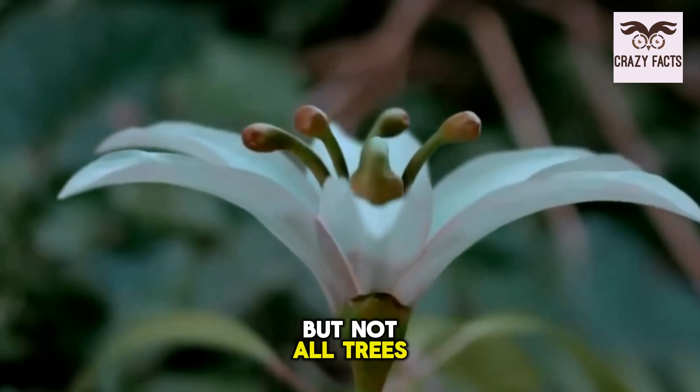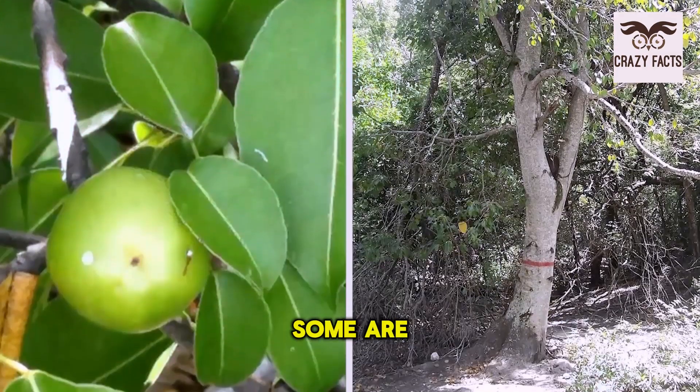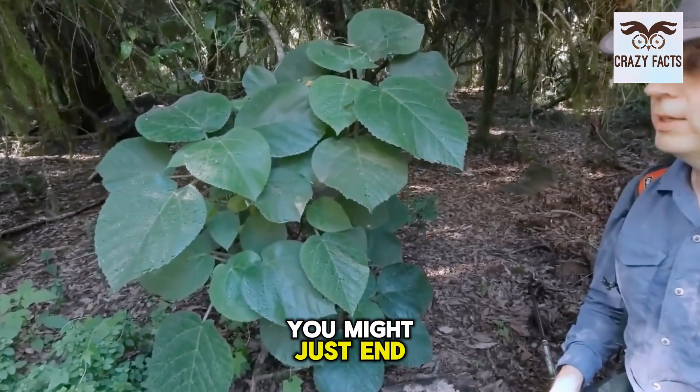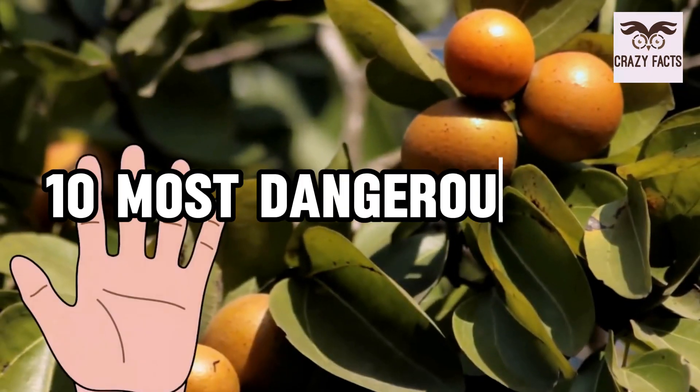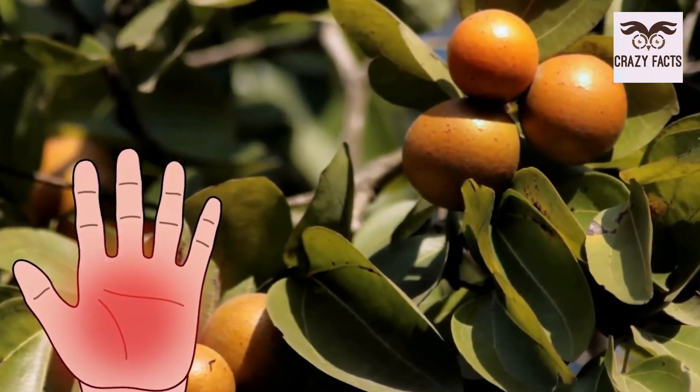But not all trees are created equally. Some are not meant to be messed with. If you get too close, you might just end up hurting yourself, or worse, be dead. Here are 10 of the most dangerous trees that you should never touch.